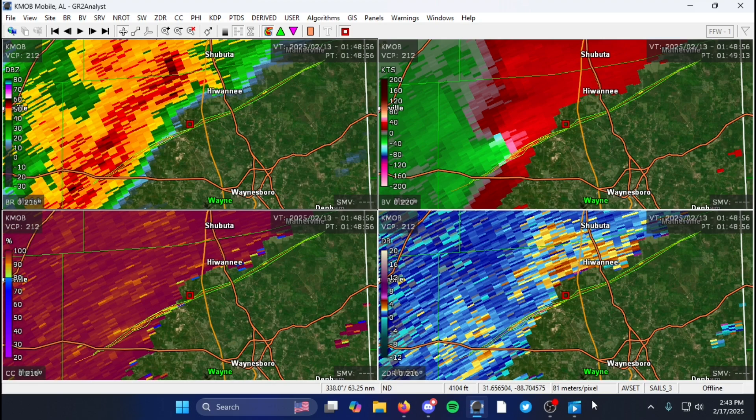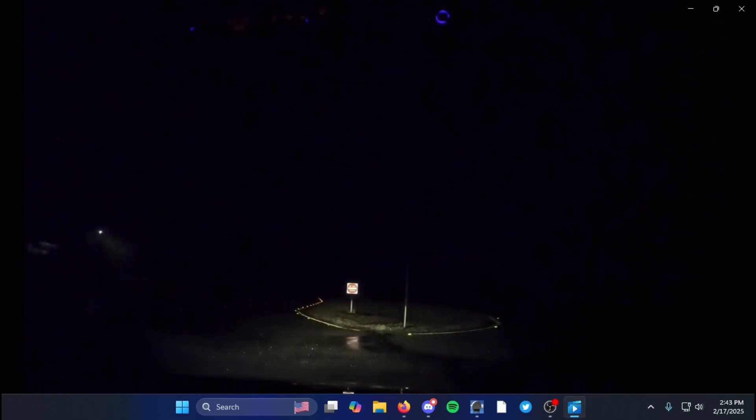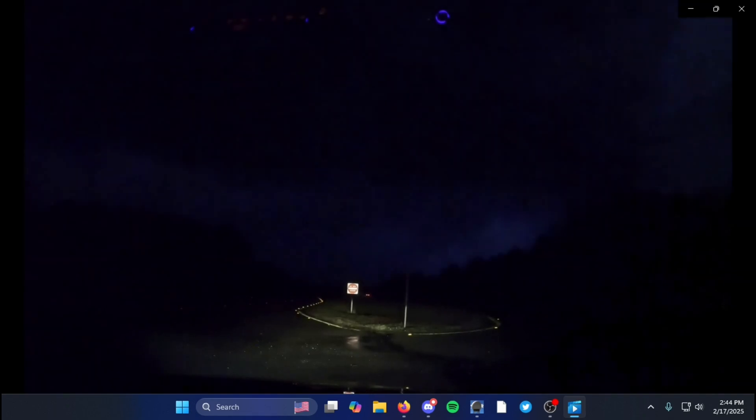Storm chaser Ryan Shaw was kind enough to share his video — I believe he's the only chaser who caught this. Please pardon the language as I've bleeped it for content purposes. [Chaser audio]: 'Oh god — on the ground! Big power flash! Big power flash in front of us! Tornado's crossing the road! Power flashes in front of us! Holy — big tornado crossing the road!'